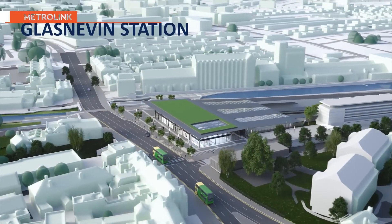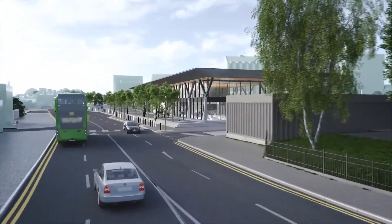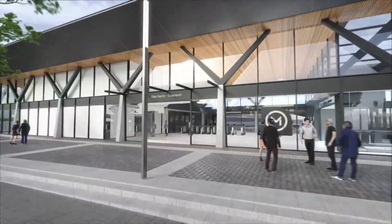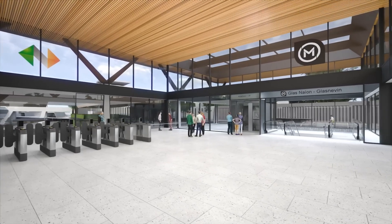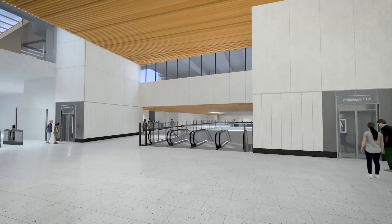The Glasnevin Metrolink station is one of the most significant stations on the route. It forms a major transport interchange hub with a new Irish Rail station serving the Maynooth, Sligo and Kildare Main Line railways. Bus connections will also have stops close by. The design seeks to develop a new integrated station serving both Irish Rail and Metrolink passengers, providing easy interchange between the two services.